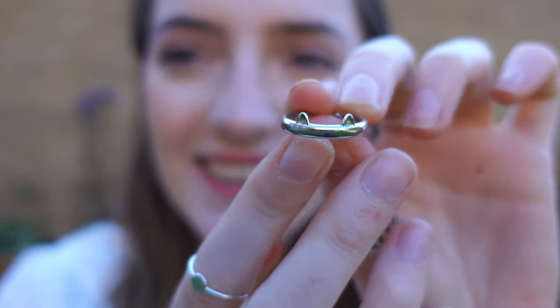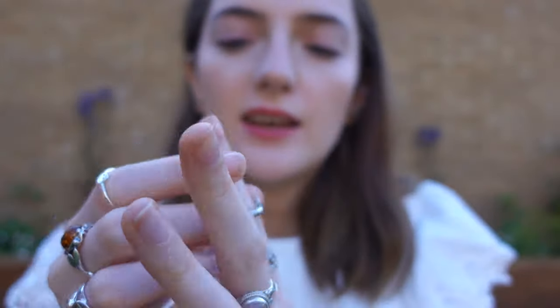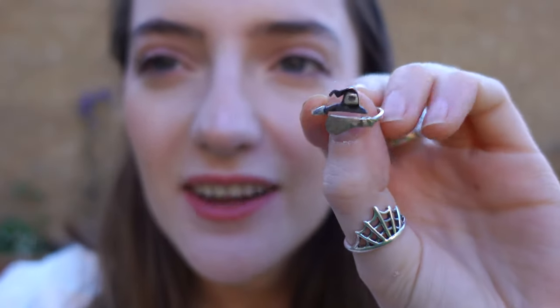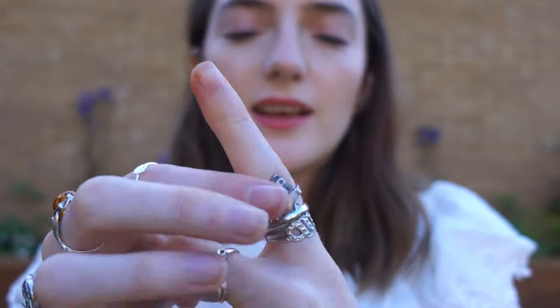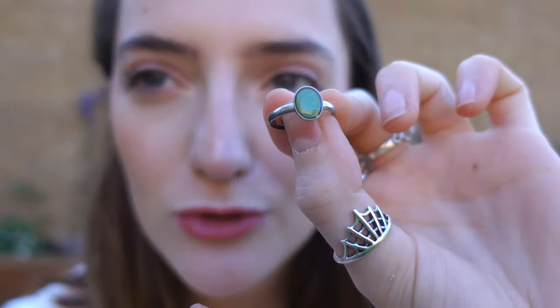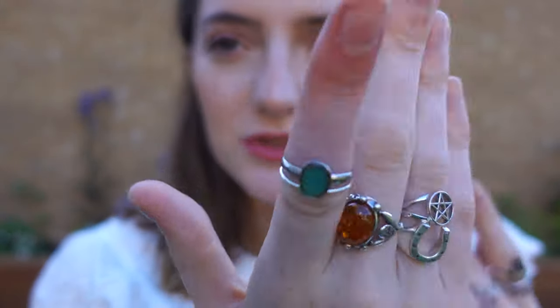I have this little cat ring with little paws on one side - it's really sweet and it was a Christmas present. This I love - it's my witch's hat and witch's broom in silver, and this was from Amazon. Oh, and this I got on a day trip from Cornwall - it's a mood ring. We love the mood rings, you get them at any kind of touristy shop.